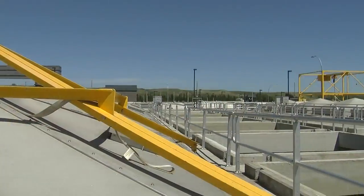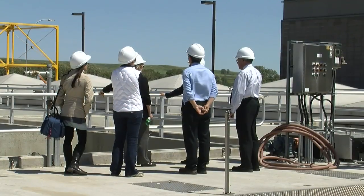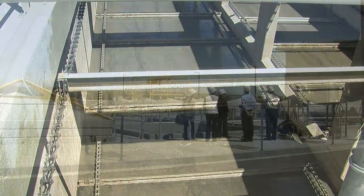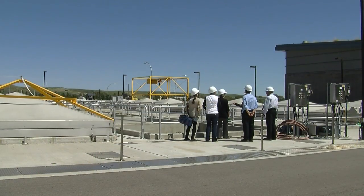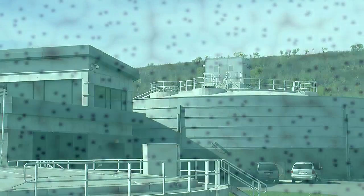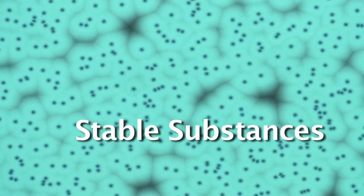The wastewater then moves on to primary clarifiers where about 60% of the solids settle to the bottom and become sludge. This sludge and scum from the top of the tank eventually end up in the digesters. Inside the digester, microorganisms eat away at the sludge, converting it into stable substances.